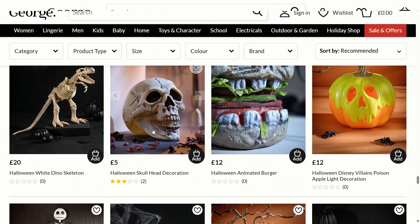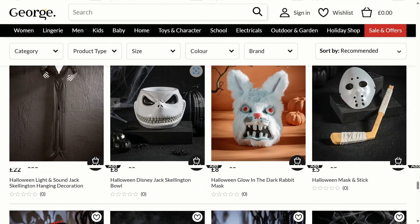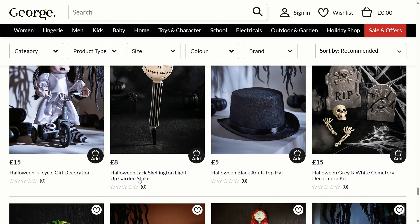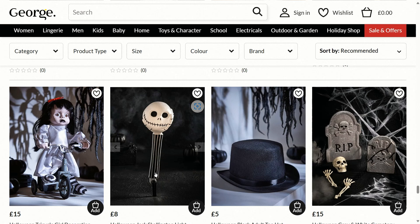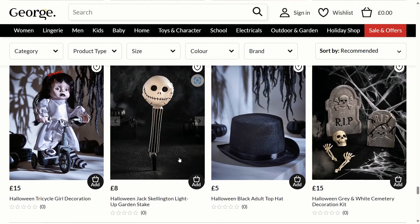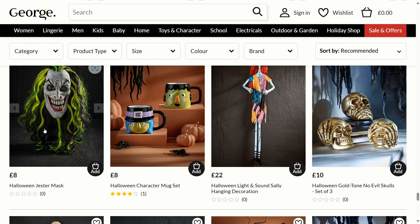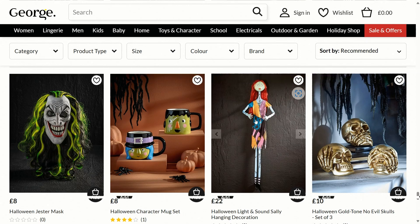There's a skull for £5, which is quite cheap. There's a Halloween light and sound Jack Skellington hanging decoration — I'm guessing this one's bigger. There's a Halloween Jack Skellington light-up garden stake, though it doesn't look the best. There's a Halloween tricycle girl decoration and a Halloween jester mask for £8 which looks good — love that it's got so much hair on it.